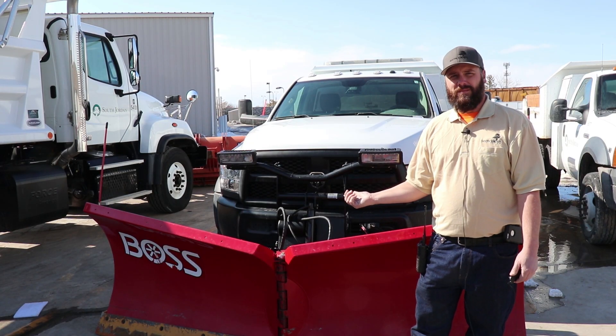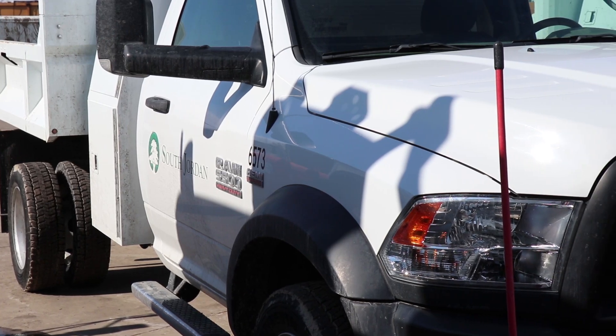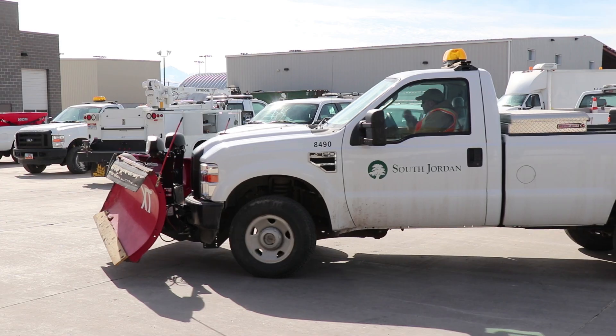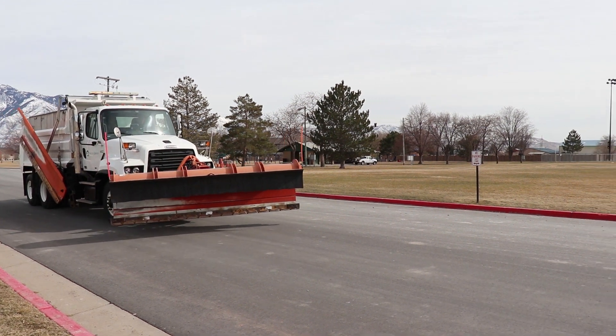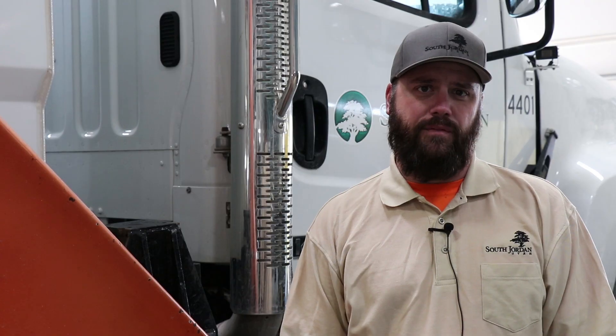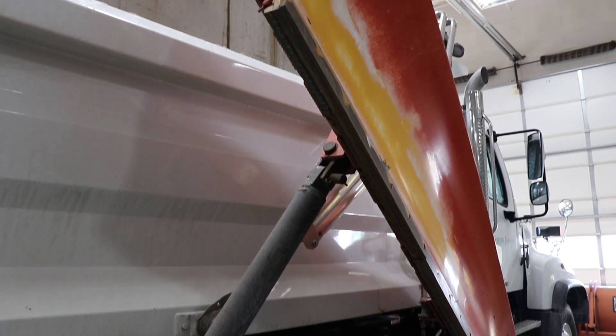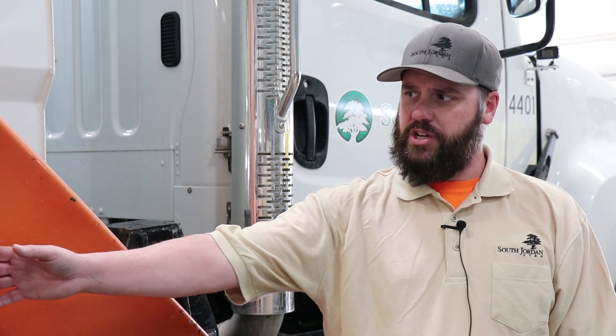This here is a one-ton snowplow truck. We have between one-tons and pickups — 14 of those that we deploy when it starts to snow. They are primarily used on neighborhood roads and cul-de-sacs. When it starts to snow, we also deploy nine large trucks: three bobtails and six ten-wheelers. Three of those ten-wheelers are equipped with a wing plow. What that does is, instead of just clearing between 10 to 12 feet at a time with the front plow, we're actually able to reach out into the other lane and grab about eight more feet of roadway.